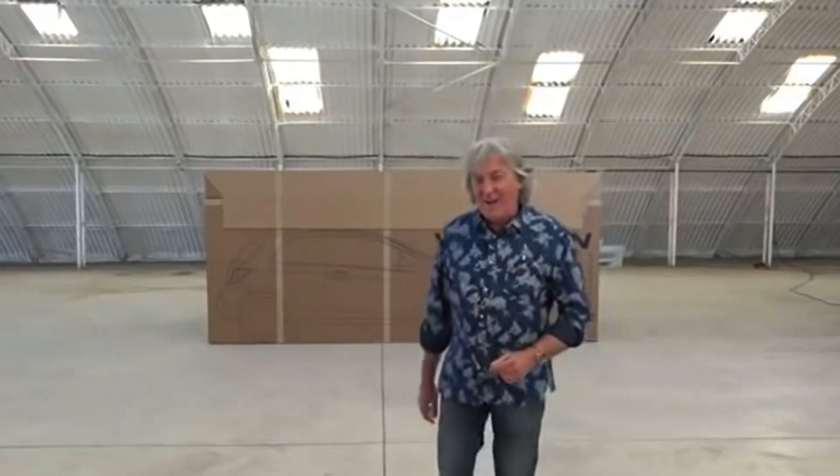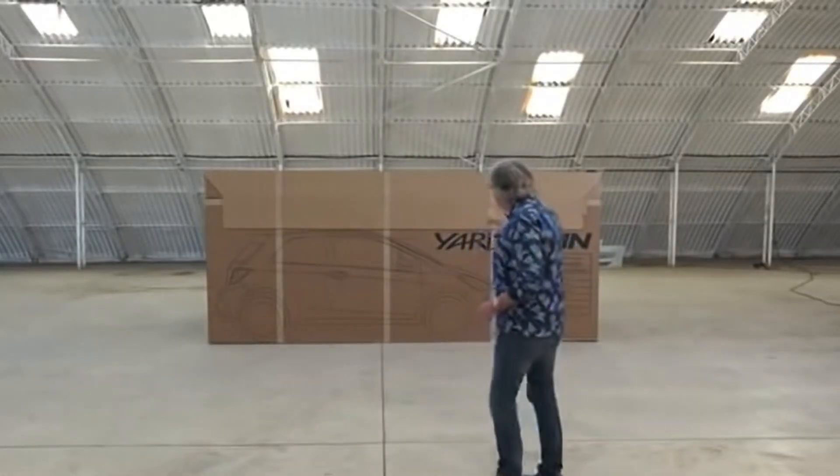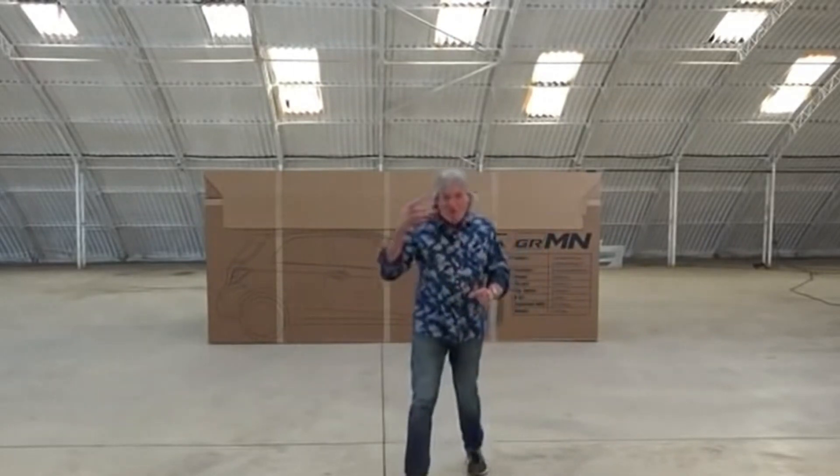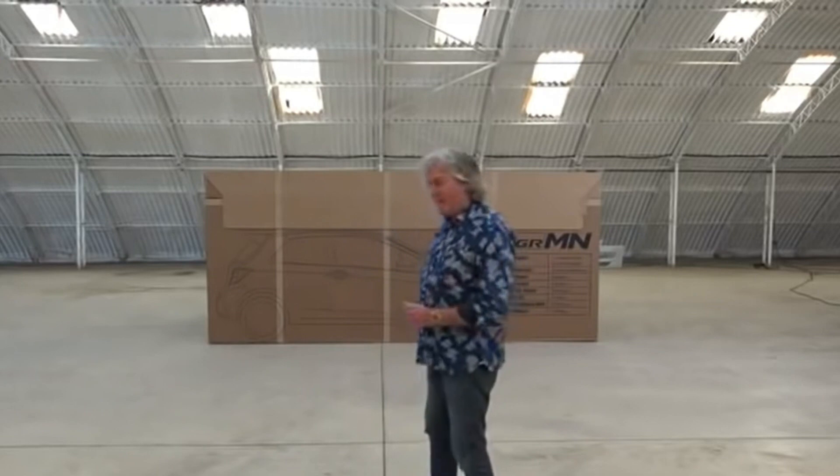It's a car. It's a real car in a real box. It is, in fact, the Toyota Yaris Gazoo Racing Masters of the Nürburgring. Complete bollocks, I know.